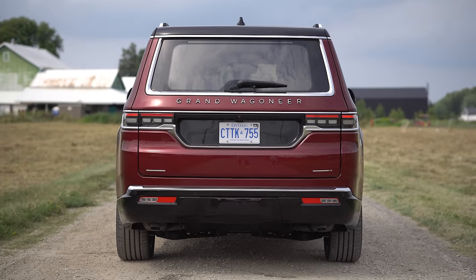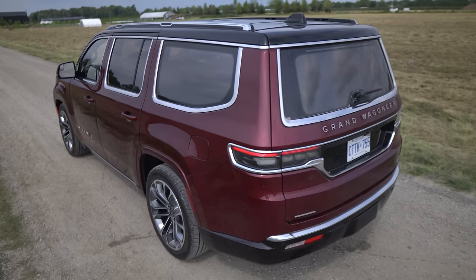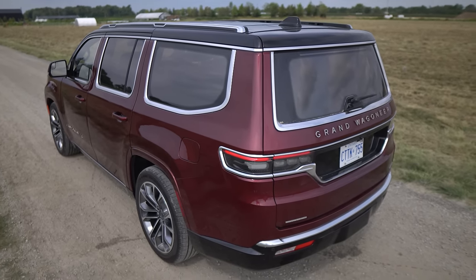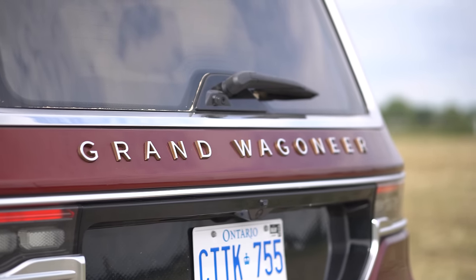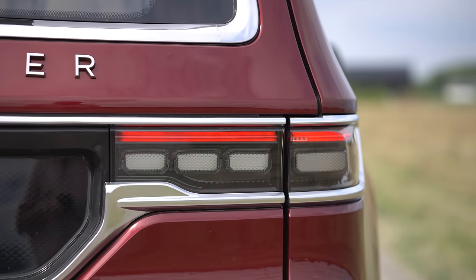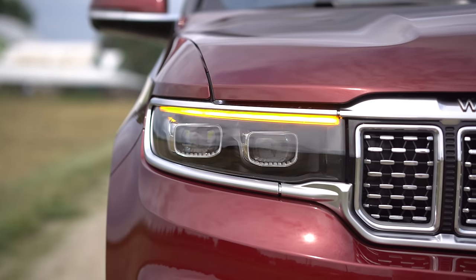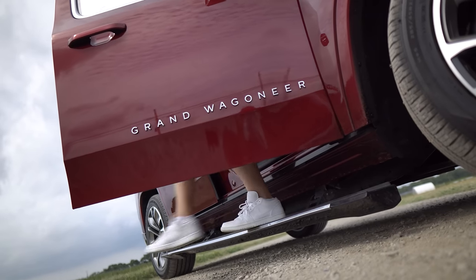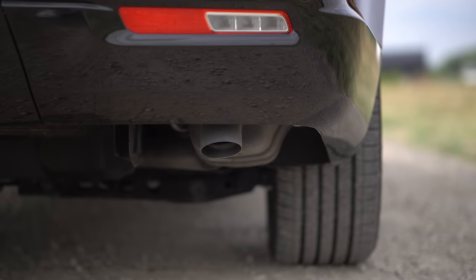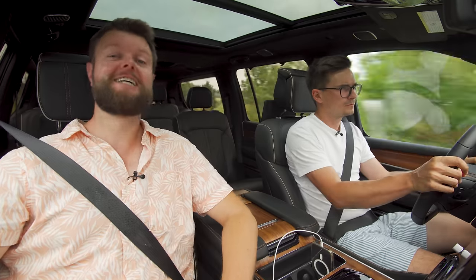Moving on to the back, we continue that chrome theme. The window actually looks a little small from outside, but in here you've got a lot of visibility. The Grand Wagoneer lettering is huge, with copper-colored angled letters — really impressive. The tail lights look pretty cool. We have sequential tail lights and sequential turn signals. The exhaust is two tips dumped out the bottom — no fake tips, which is great.